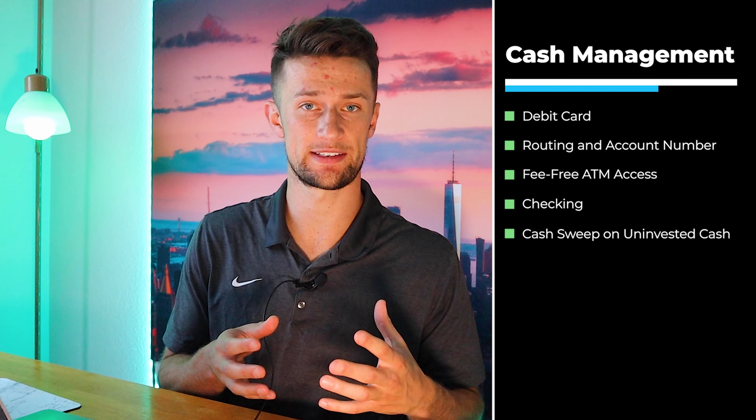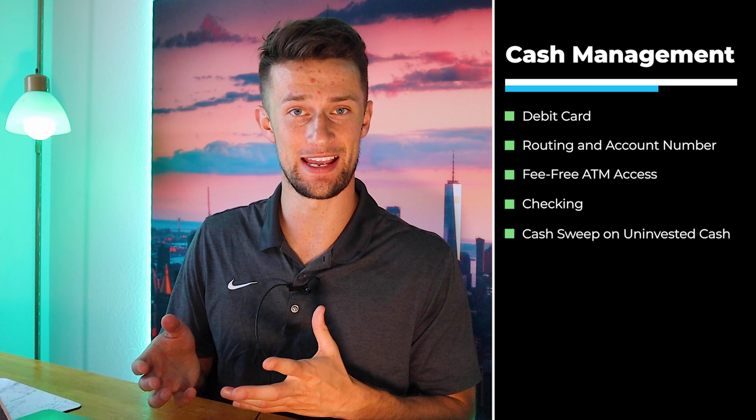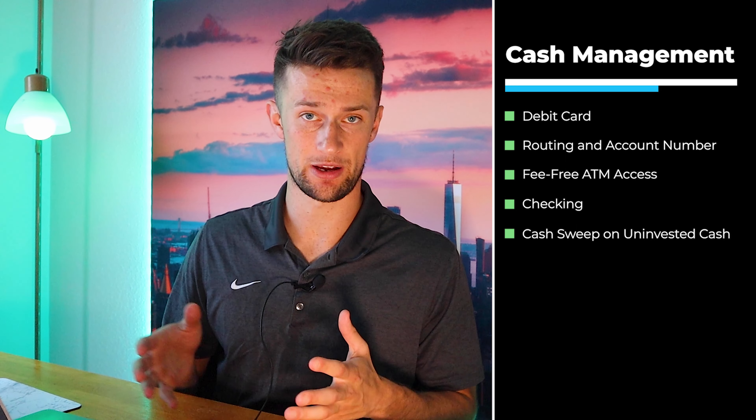What's the difference between this Cash Sweep program that Robinhood is now pushing compared to their Cash Management program that they introduced with the debit card years ago? To put it simply, Cash Management comes with all the bells and whistles. You'll get a debit card, a routing and account number, the ability to write checks, set up direct deposit directly into your Robinhood account, and access ATMs fee-free with your Robinhood debit card.